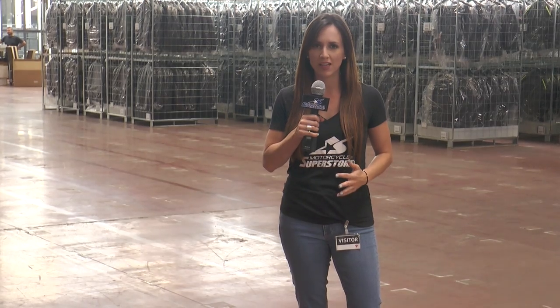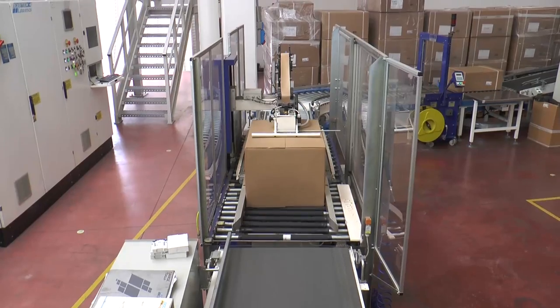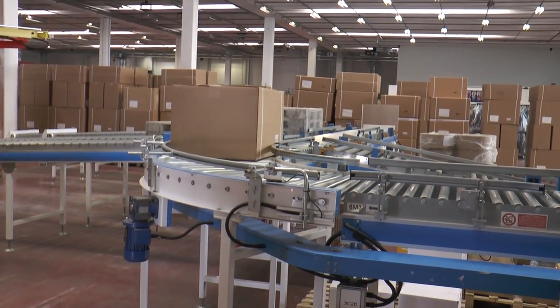That building does not have any people in it. It's an entirely automated robotic system where all of the products get put away and stored until they're ready to be pulled and shipped to the many distributors and retailers of Dainese's products.